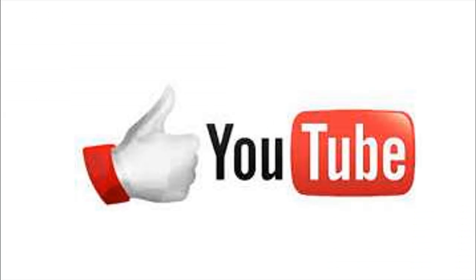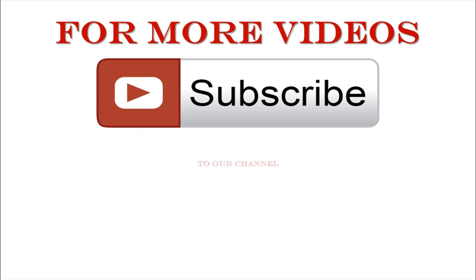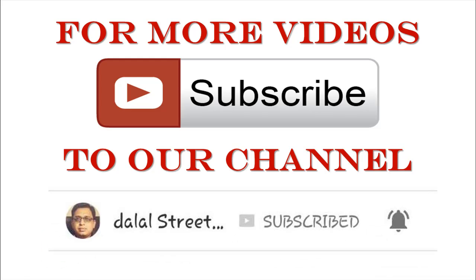If you like this video, please give a thumbs up, share this video with your family and friends. For more videos, subscribe to our channel.